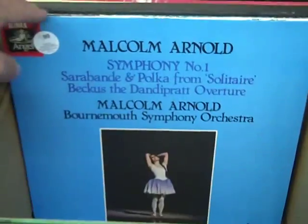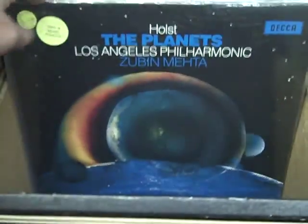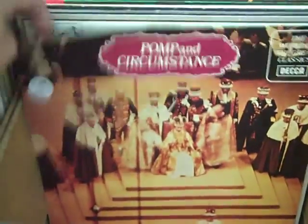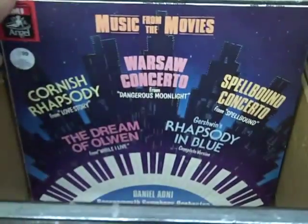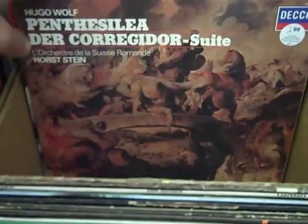EMIs were produced in England. They're often known for their prefixes of the catalog numbers. So you see the ASDs, ESDs, HQSs, SLX box sets, and we've got just hundreds in stock right now.